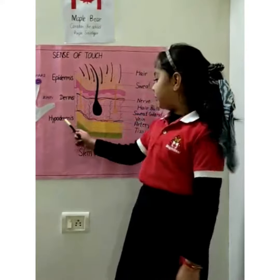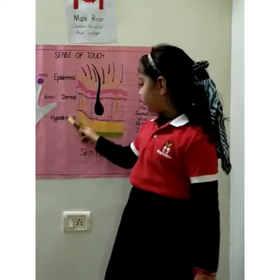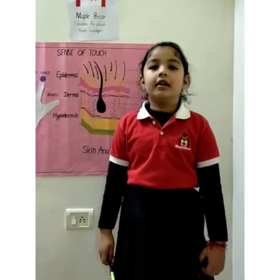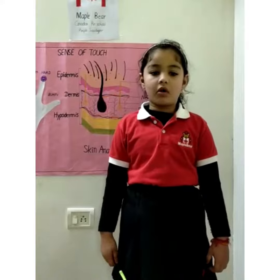Hypodermis is the innermost layer of skin. It is closest to the organs and some parts of the body.